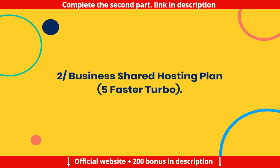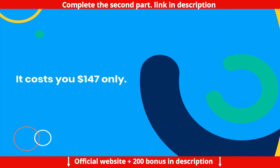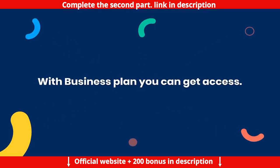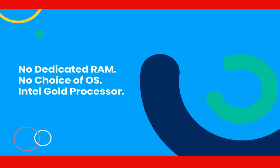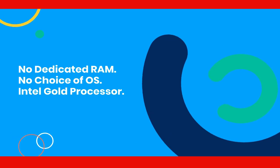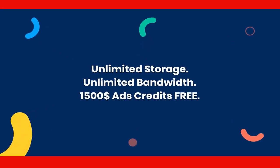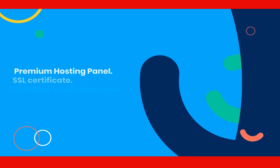Business shared hosting plan — 5x faster turbo — it costs $147 only. With the Business plan you get: no dedicated RAM, no choice of OS, Intel Gold Processor, unlimited storage, unlimited bandwidth, and $1,500 ads credits free.